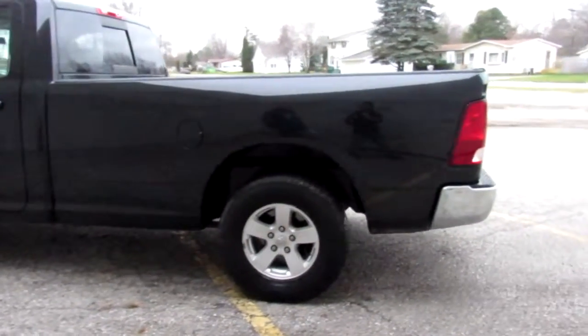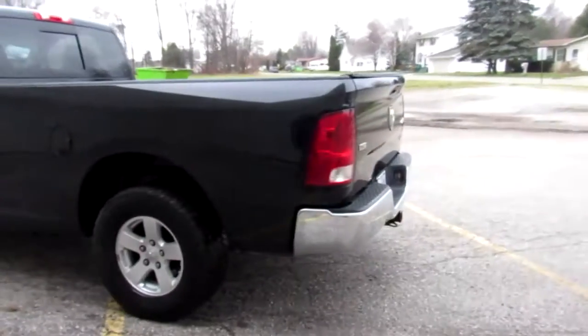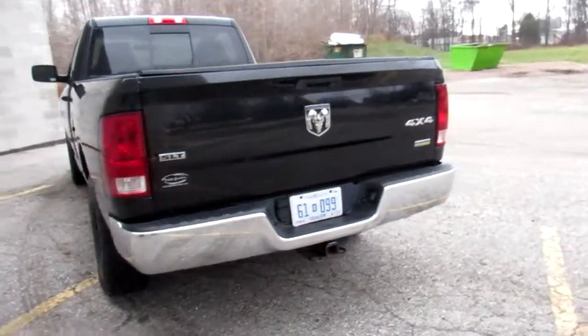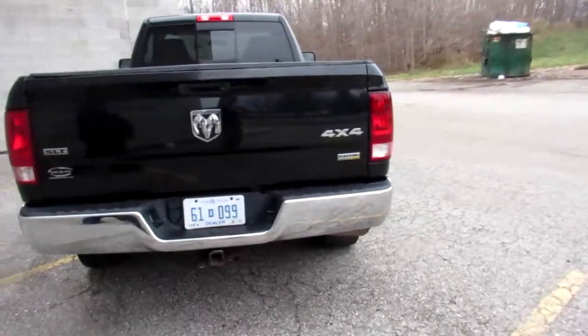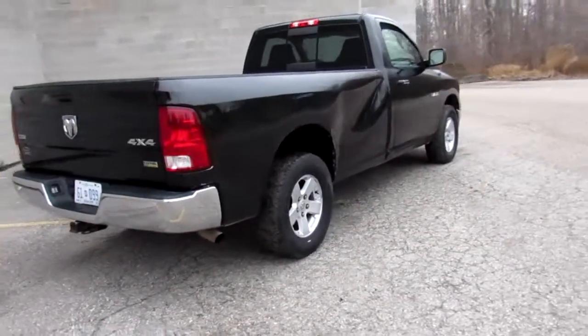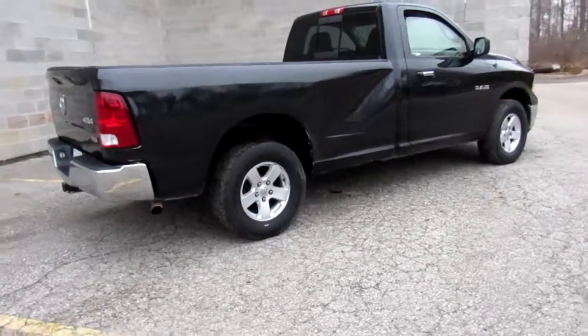We've got guaranteed financing for everyone. You can visit our website, ApprovalPowerSports.com, or give us a call at 810-648-9500. Stop on the website, check out the other trucks and cars we've got for sale. If you're looking for something, let us know. Again, that's ApprovalPowerSports.com.